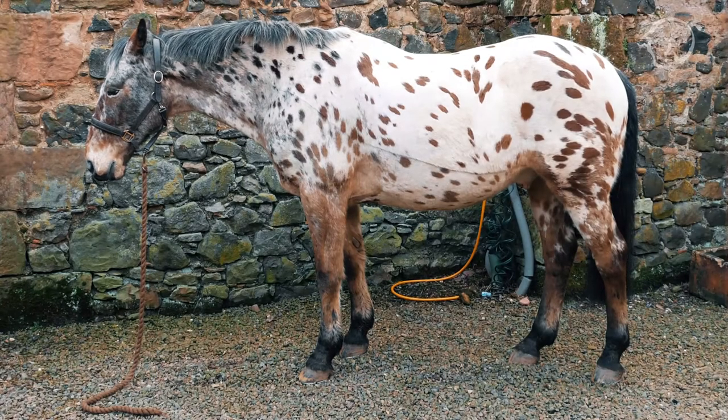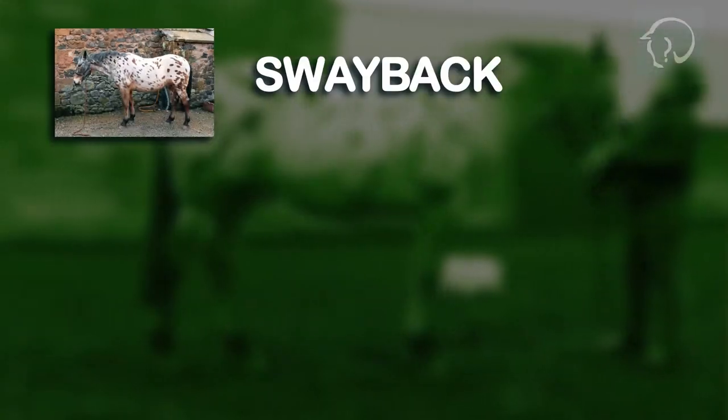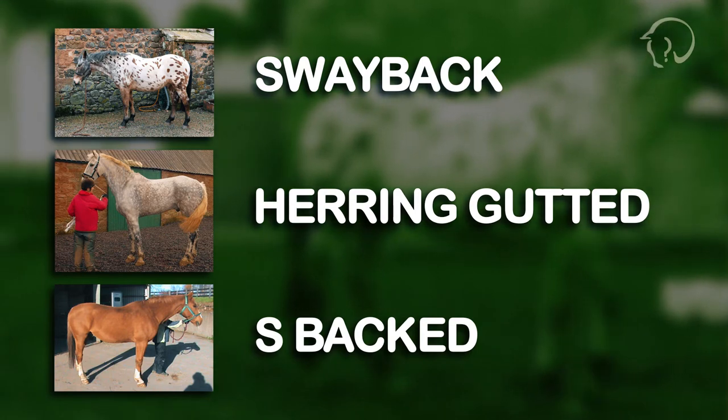Do you know which type of posture your horse has? There are three main types: sway back, herring gutted, and s-back, with numerous subtle differences in between.